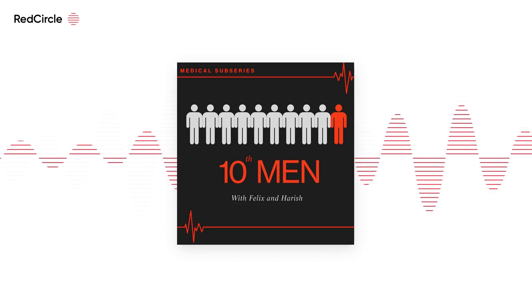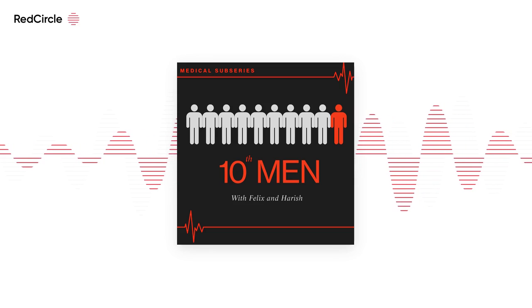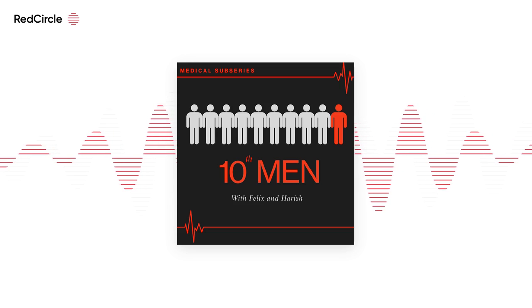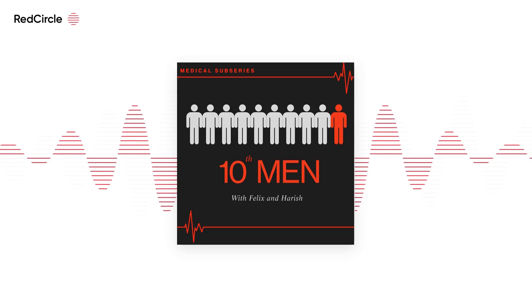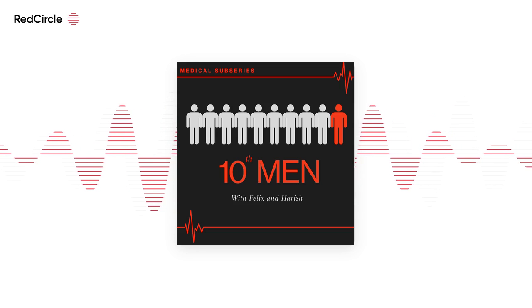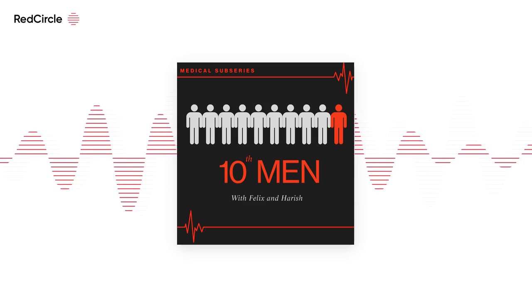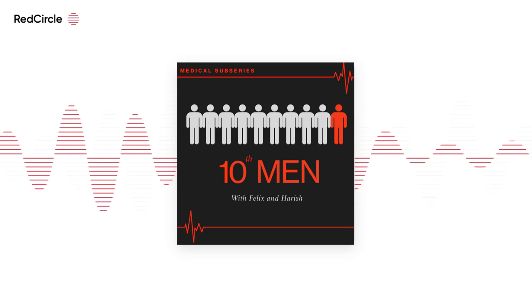Most universities are now moving away from the traditional panel interview — where you have a bunch of doctors asking you questions in a room for a set amount of time, which Oxbridge still does — and moving towards MMIs, which have different stations testing different parts of the medical school admissions criteria. Those are broadly the two types.